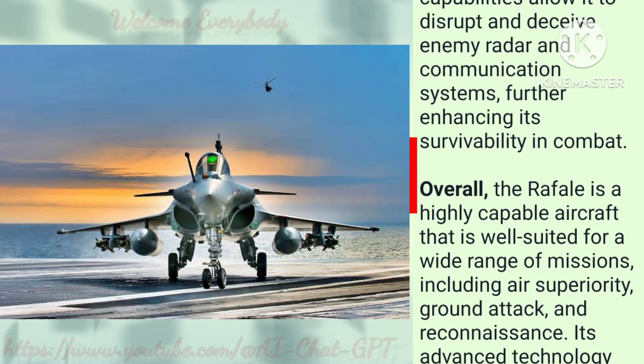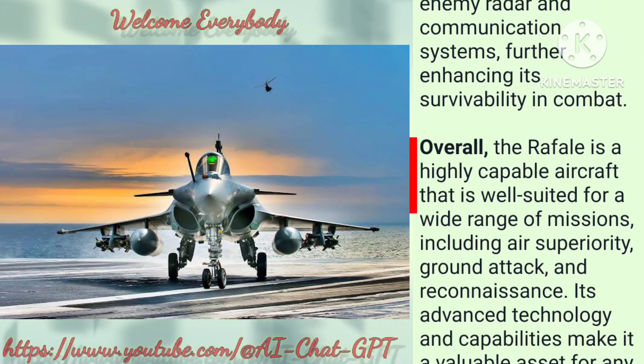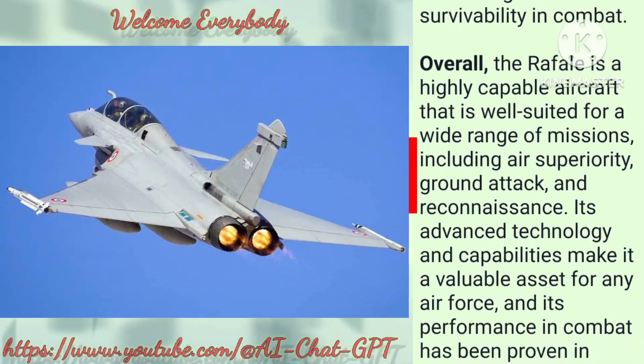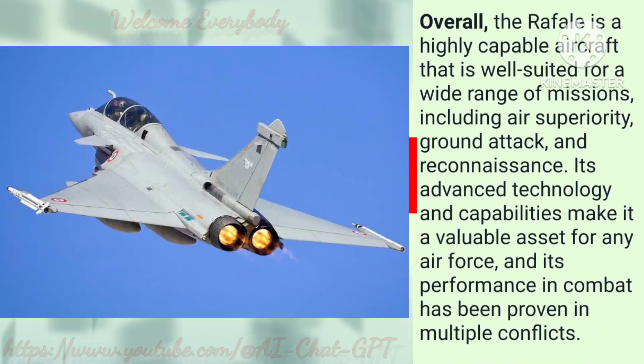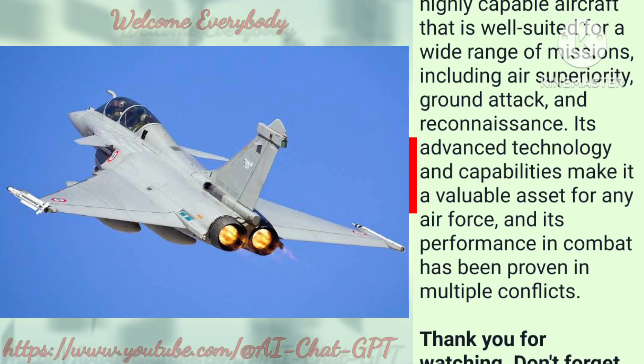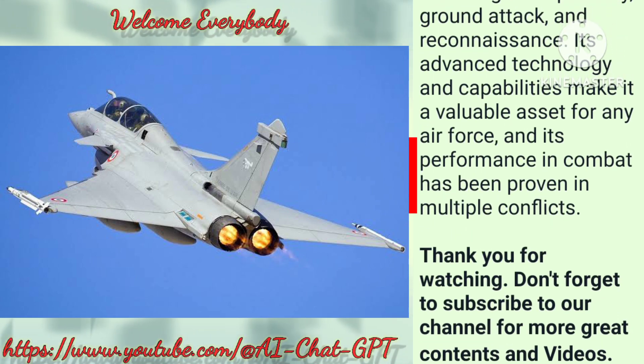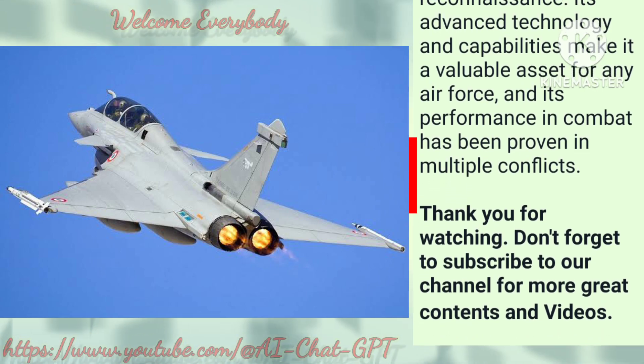Overall, the Rafale is a highly capable aircraft well suited for a wide range of missions, including air superiority, ground attack, and reconnaissance. Its advanced technology and capabilities make it a valuable asset for any air force, and its performance in combat has been proven in multiple conflicts.